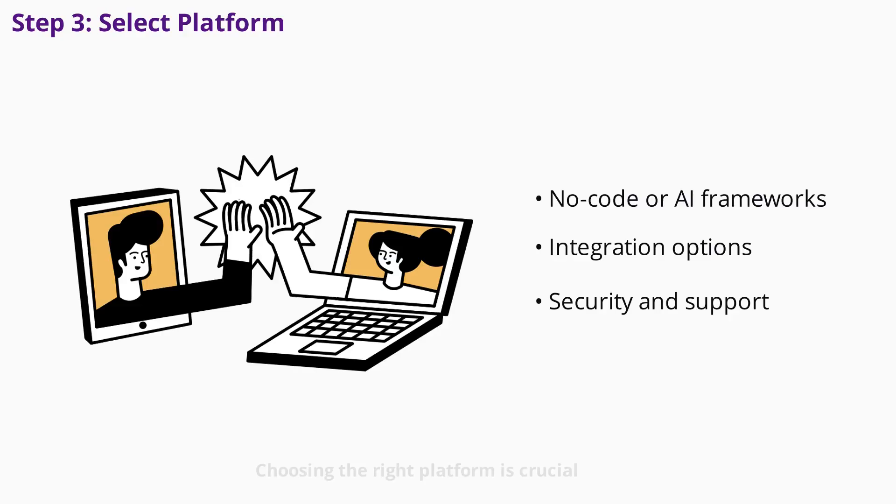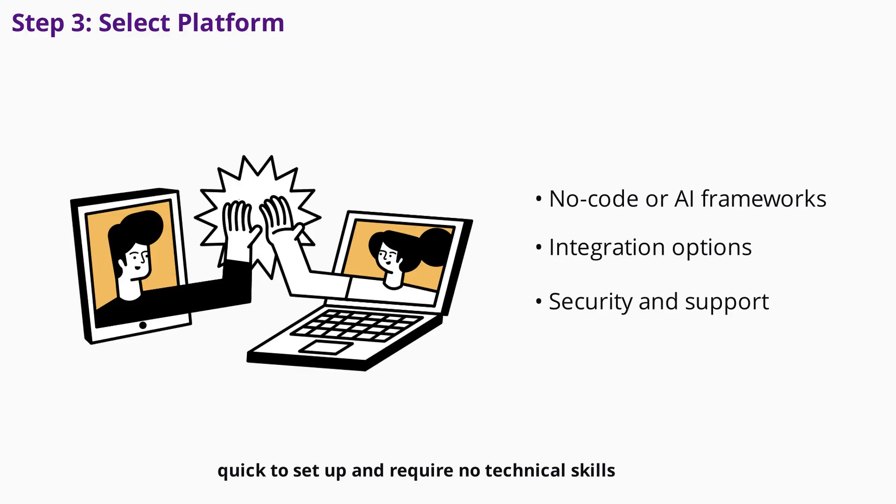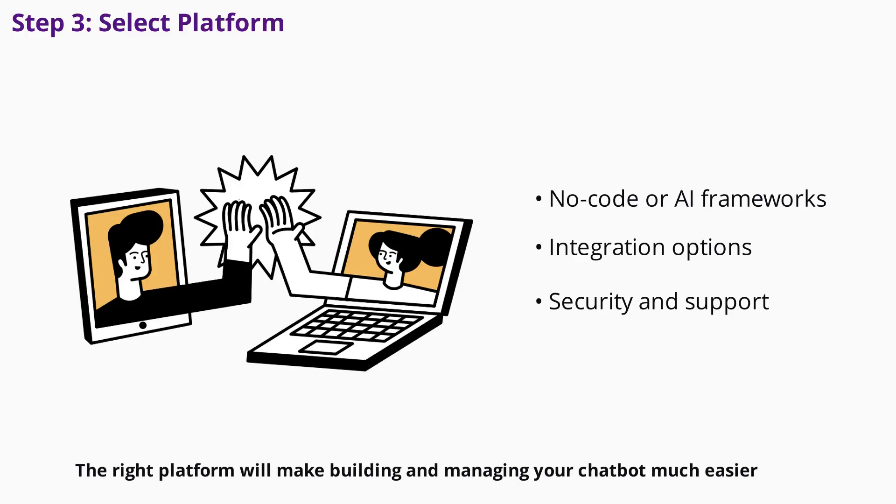Choosing the right platform is crucial. If you have a development team and need advanced features, AI frameworks like Google Dialogflow or IBM Watson offer maximum customization. For most businesses, no-code platforms with drag-and-drop builders are the best choice — they're quick to set up and require no technical skills. Evaluate platforms based on integration options, scalability, analytics, support quality, customization, and security. The right platform will make building and managing your chatbot much easier.